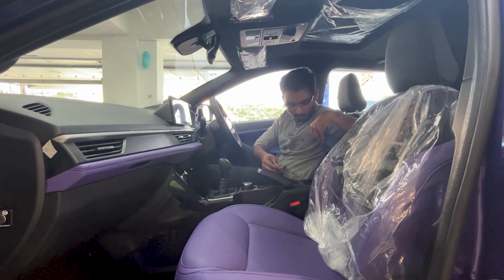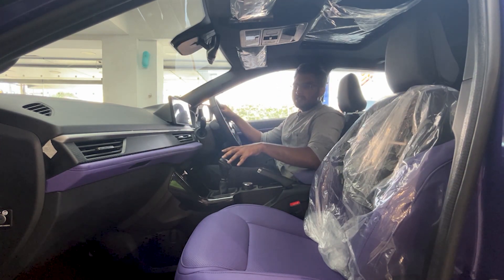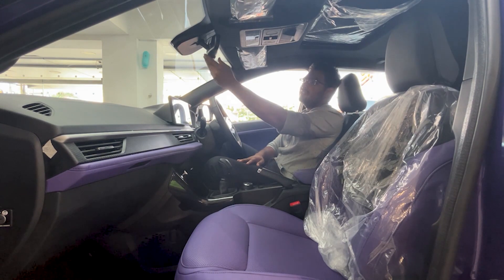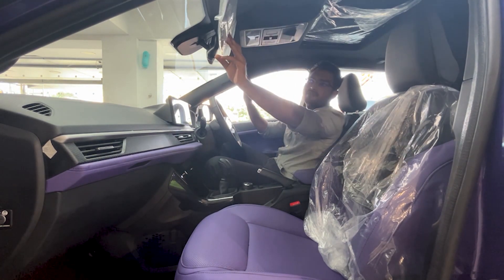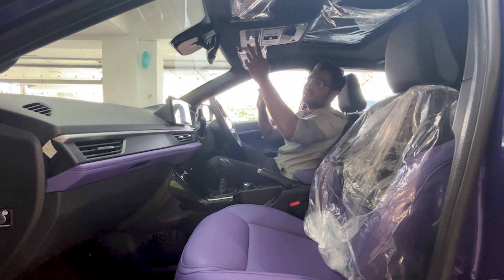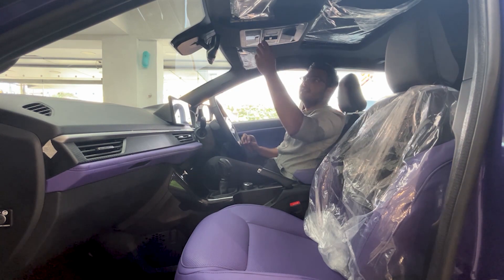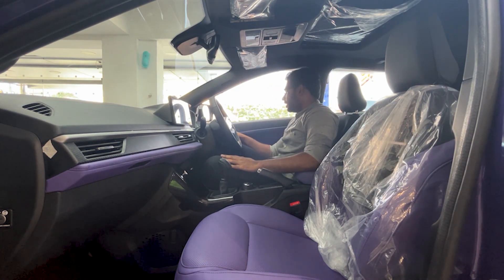There is additional storage in the center console. The top trims feature a 360-degree camera and ADAS driver assistance functions. There is also a sunroof visible from the front seating area.